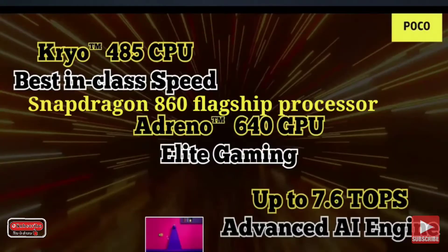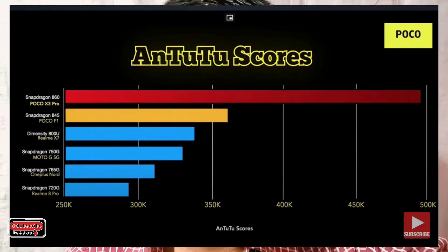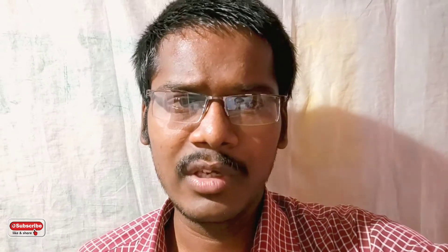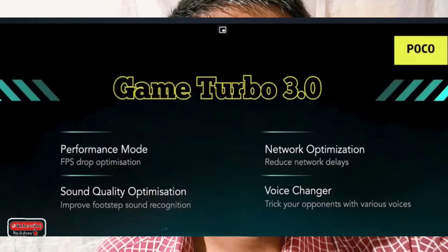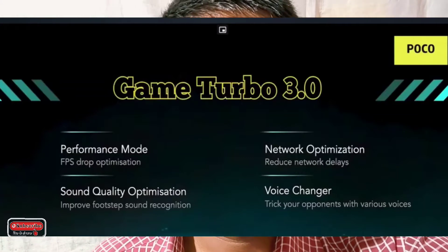It features UFS 3.1 storage. The AnTuTu score is approximately 5 lakhs — around 4.92 lakhs — delivering flagship-level performance. The processor has a lot of optimization including liquid cooling technology and Game Turbo mode 3.0 for gaming optimization.